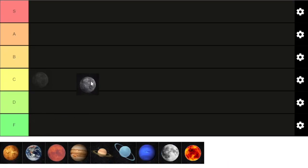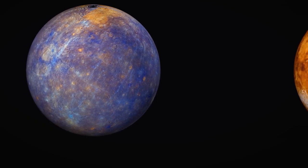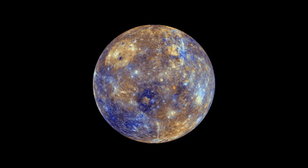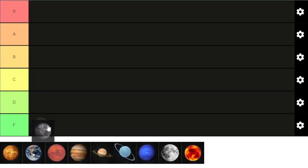Going from left to right, we start with Mercury. Mercury is the smallest planet in the solar system and the closest to the sun. Mercury essentially has no atmosphere because of its low gravity, hot temperature gases, and heavy solar winds. Mercury has a temperature range of negative 180 degrees Celsius at night and 430 degrees Celsius during the day. Basically, Mercury is the sun's punching bag and doesn't have a whole lot to rave about. C tier for Mercury today.